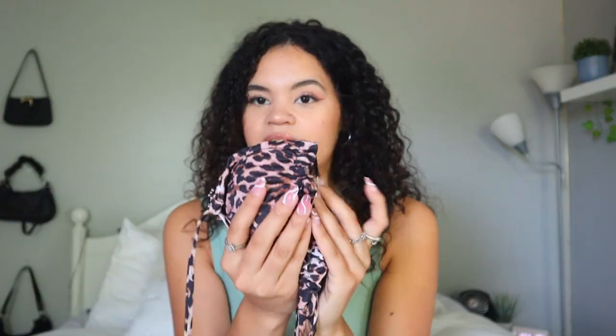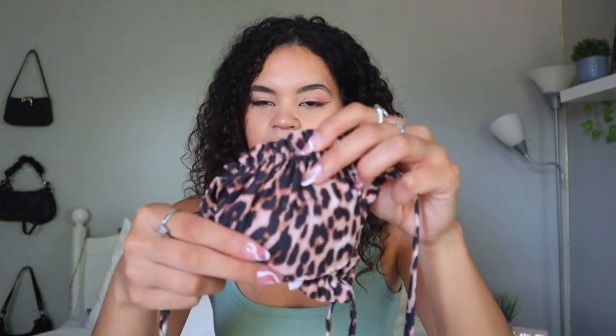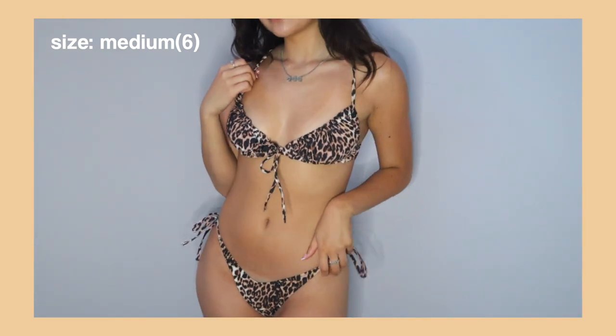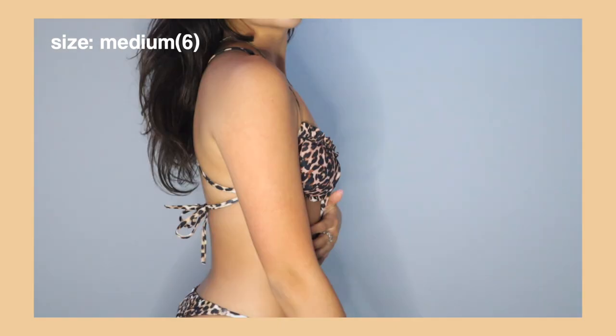Lastly, I have one more swimsuit — this brown leopard print bikini with a lot of straps. There are a lot of colors to choose from but I went with the dark all-brown one. The top has little frillies — like ruffles — at the top and bottom, which you can really see when it's on. I love the leopard pattern and I think it's going to look so good in the summertime when I'm nice and tan. I also got this one in a size medium.